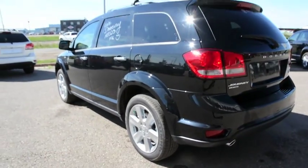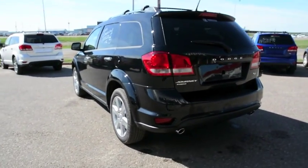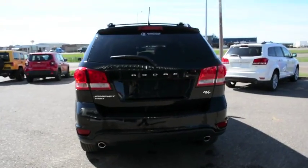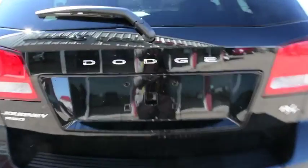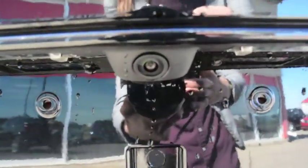As we make our way towards the back of the unit, you can see it's got the hatchback to access the back of the vehicle. This model also comes with your backup camera, which is another great feature on today's units.